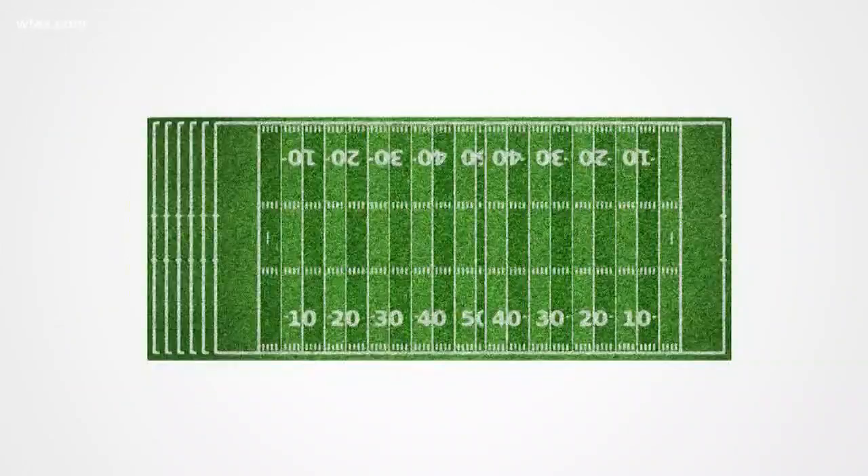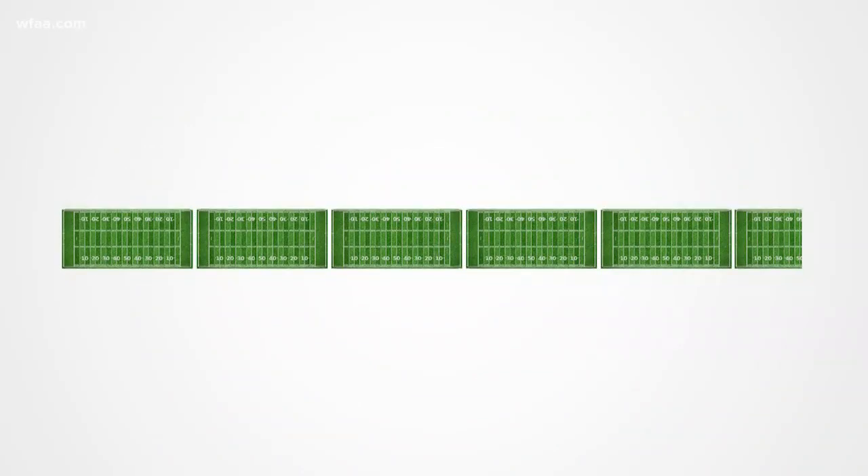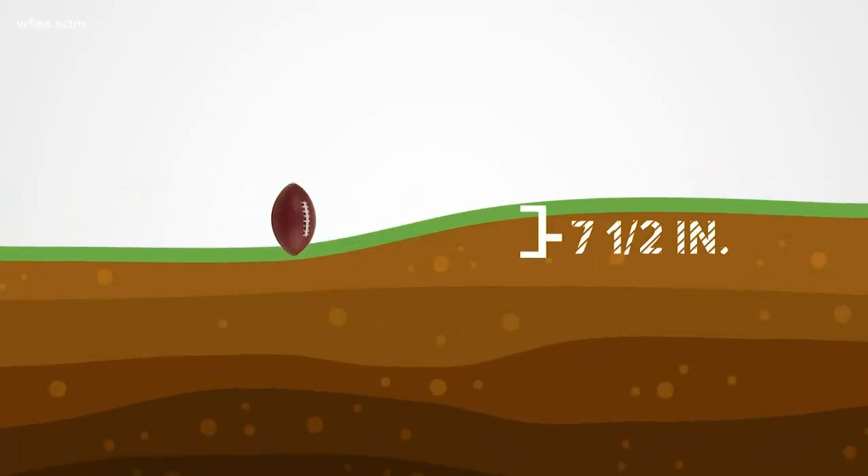The bump, or uplift, is about five and a half football fields across, but just seven and a half inches high. He says the bump is caused by an underground leak. How confident are you that you have identified an injection well leak? We are very confident.